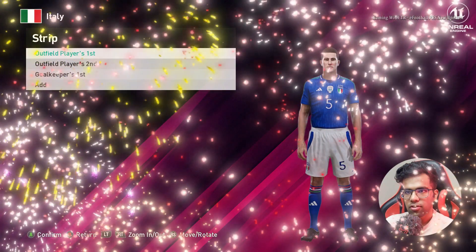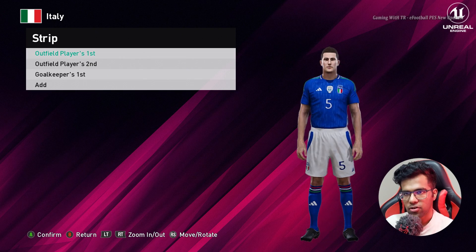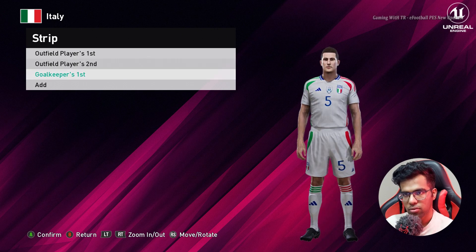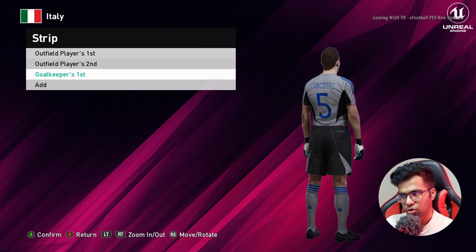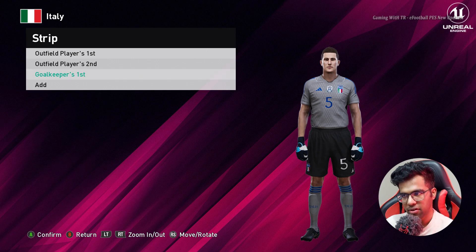Let's go for the next team. Here is Italy — this is the home jersey of Italy, and here is the away version, and there's a goalkeeper version as well. I forgot to show you the goalkeeper version for Germany, sorry about that. Here is Italy, so let's go for the next team.